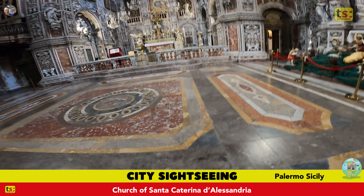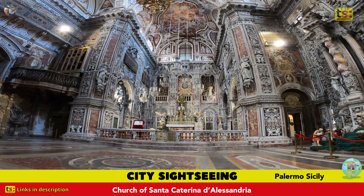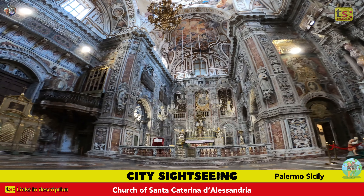The interior of the church is a triumph of Sicilian Baroque, with gilded stuccos, frescos, and paintings dating back to the Baroque period. The main altar is a masterpiece of inlaid marbles and sculptures. The church develops longitudinally, crossed by the transept on which the dome is grafted.